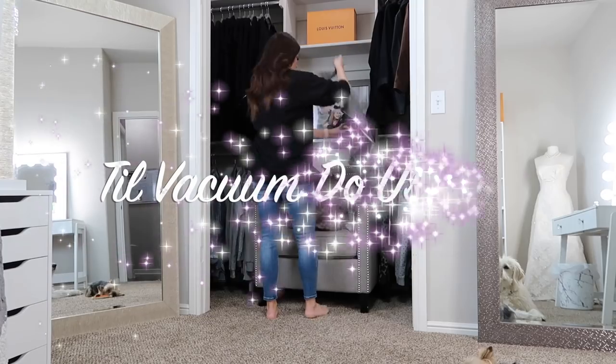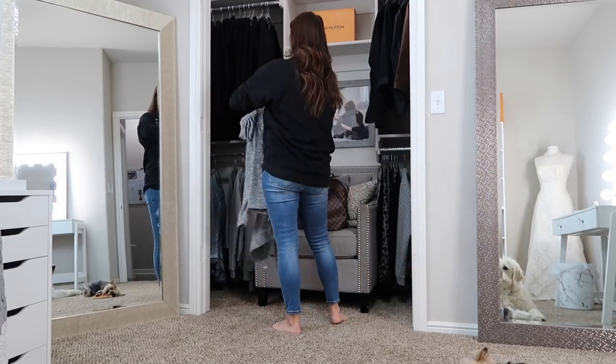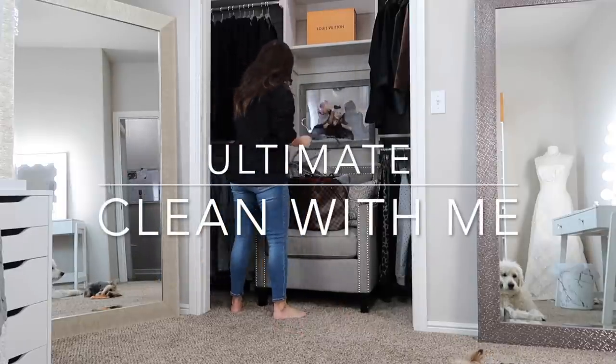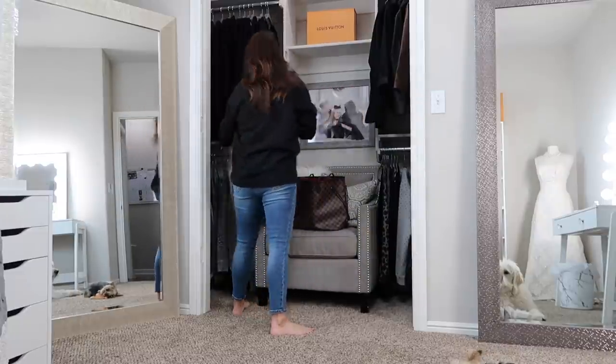Hello and welcome back to Till Vacuum Do Us Part. Today I'm going to be sharing with you an ultimate clean with me. I had a lot of things I had to get done around the house so I went ahead and decided to film it for you guys. I really hope you enjoy watching today's video.